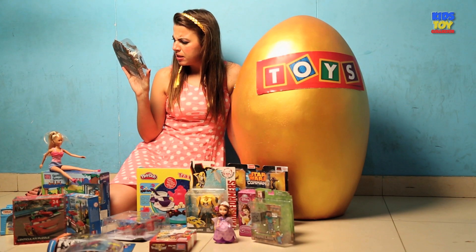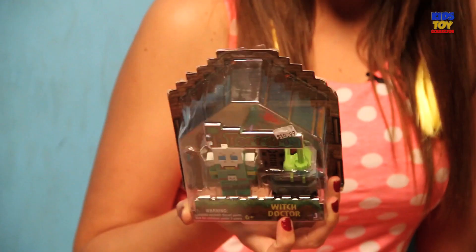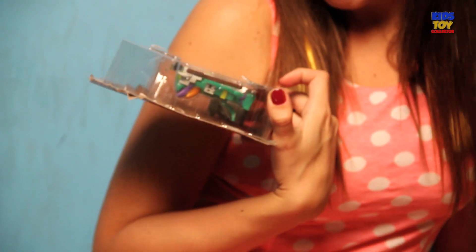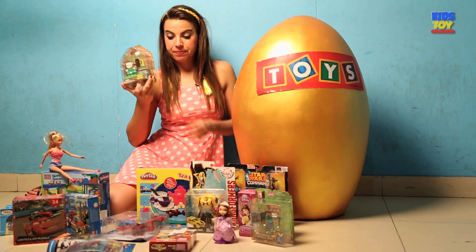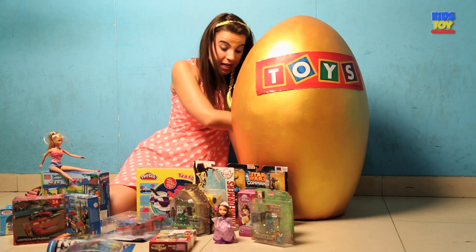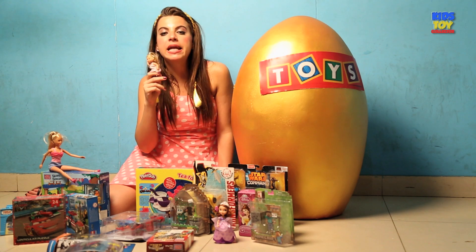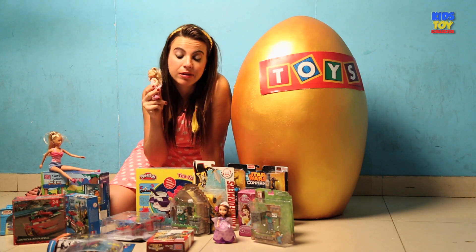The next surprise is Witch Doctor — it is Witch Doctor from Minecraft. And it must be fun to figure it out. Now let's check out the next stuff, and here we have another doll — it's actually Jenny the doll. Really nice and pretty she is.